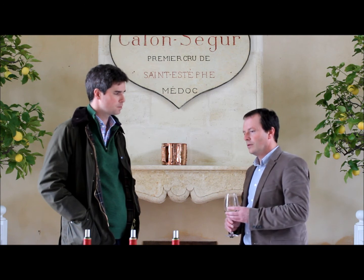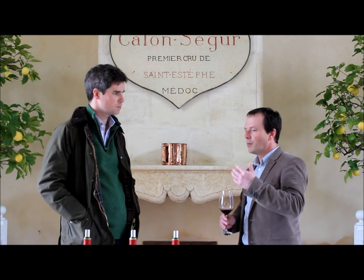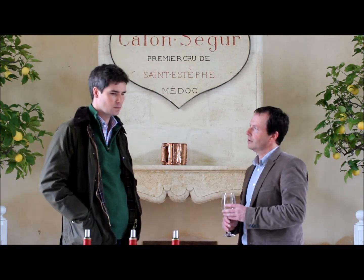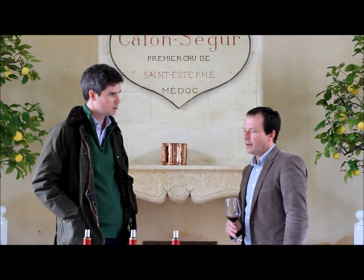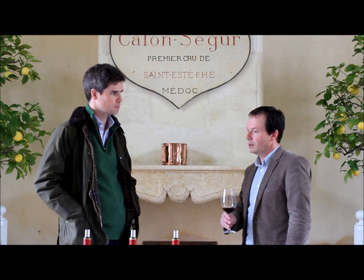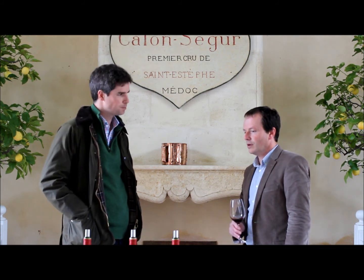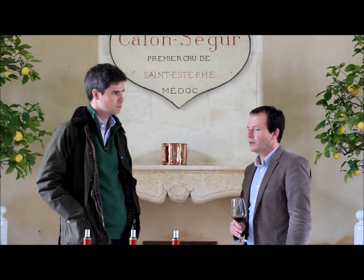When you're tasting Gasqueton and Calon-Ségur, you have more and more Cabernet Sauvignon. For Gasqueton, we have 74% Cabernet Sauvignon and only 26% Merlot. For Calon-Ségur, we have 78% Cabernet Sauvignon and only 20% Merlot — more Cabernet Sauvignon than 2010.